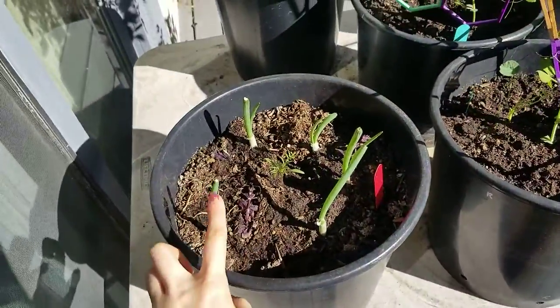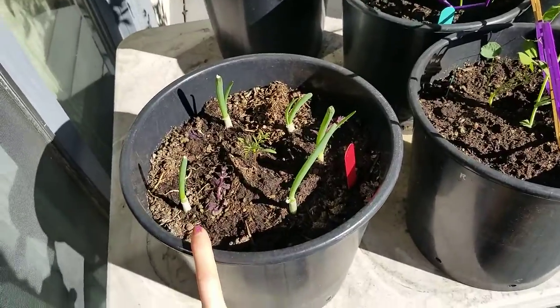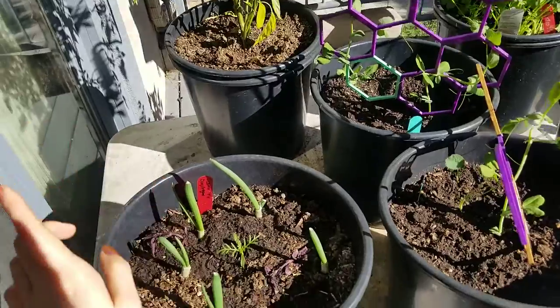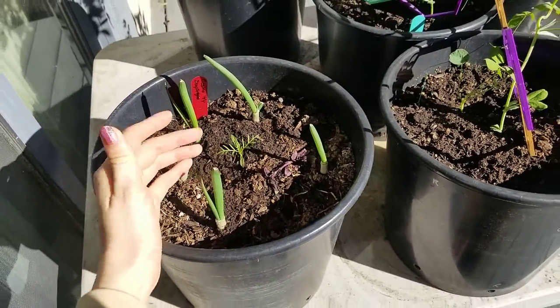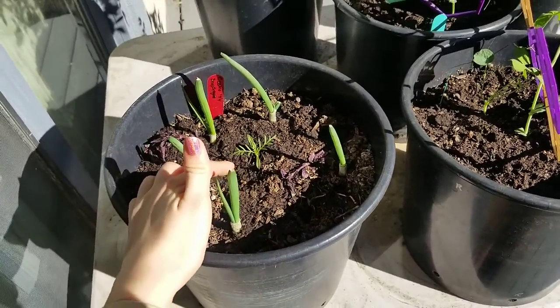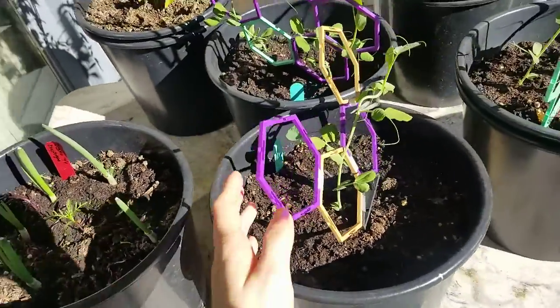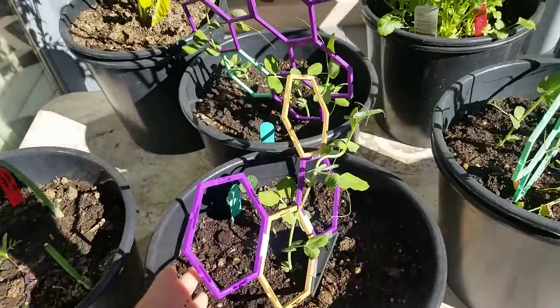These are some green onions — my mom said to replant them. I have to turn them every day so they grow straight. I think this is a cosmos; it looks like a cosmos leaf. I thought I planted a snapdragon in the middle with cosmos around, but this is what sprouted.